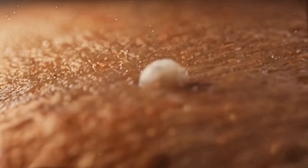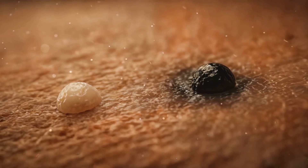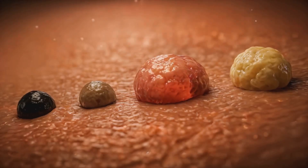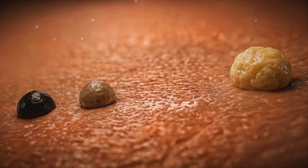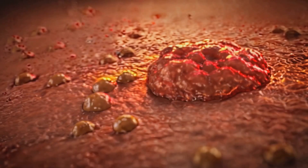Acne lesions vary in form: whiteheads (closed comedones), blackheads (open comedones), papules, pustules, and deeper nodules or cysts. Severity ranges from mild comedonal acne to severe nodulocystic presentations requiring specialized care.